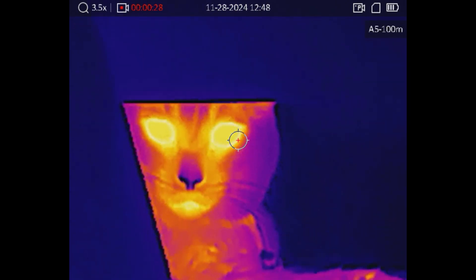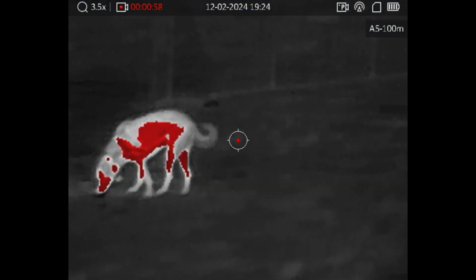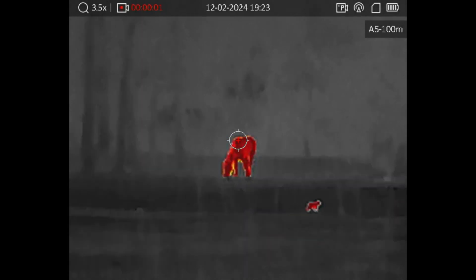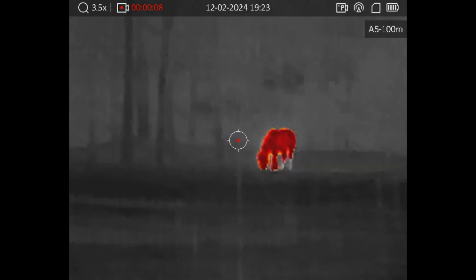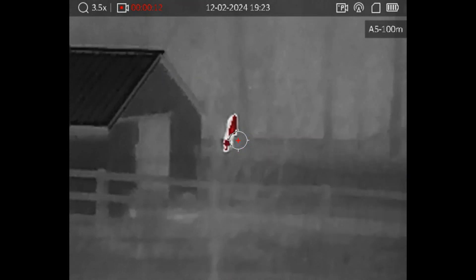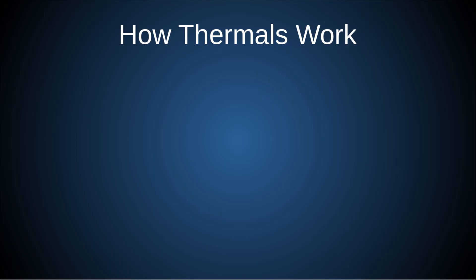With these thermal optics, the information you're trying to receive is: is that a human out there or a dog, or is that a car or a moose? Sometimes at great range all you're looking for is any heat signature at all, and this allows you to identify where the potential threats are. So how do thermals work? Thermal devices work by detecting heat signatures.